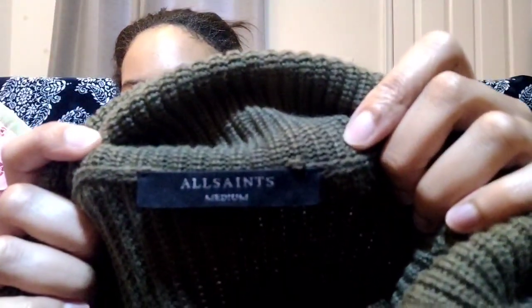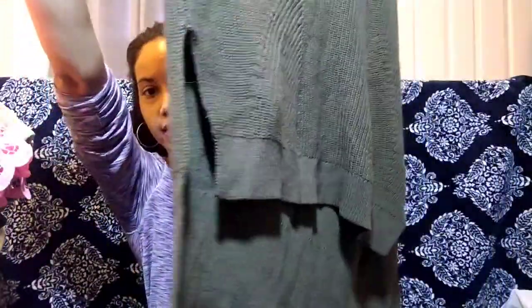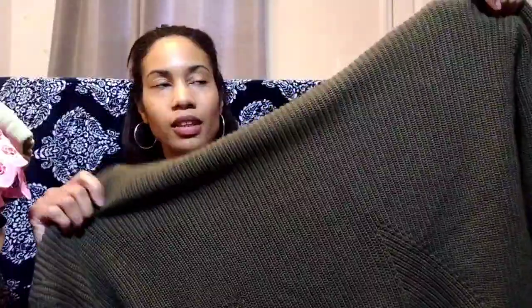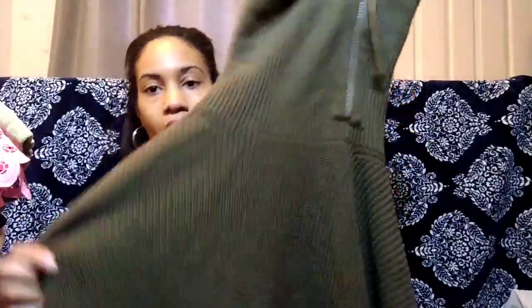Next we have All Saints, size medium — it's like an army green with a turtleneck that zips on the side, ribbed and kind of chunky, high-low with a side slit. I don't find All Saints that often. The last piece I had was just a top and it sold, though I had to sit on it for a while. I think this is a really pretty piece — I love turtlenecks, and this zip detail is really going to sell it.